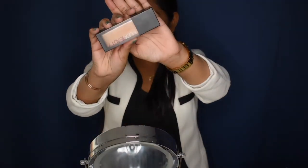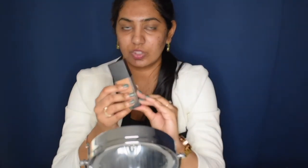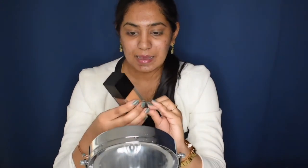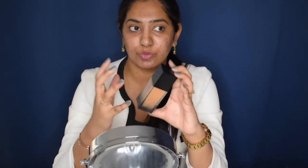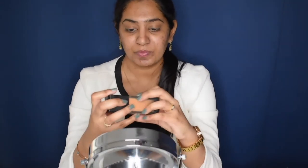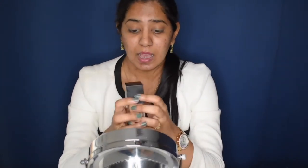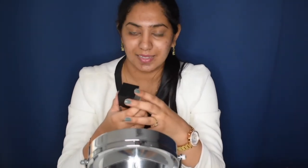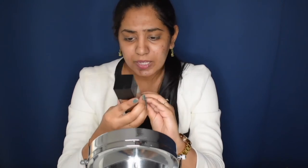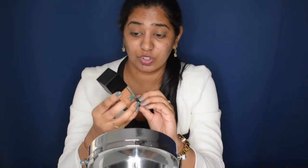Moving on to the foundation — this foundation is definitely on the more expensive side, but it is absolutely fantastic. This is the Huda Beauty foundation, and a very little amount goes a really really long way. This foundation is especially great for those looking for full coverage. I do have a lot of blemishes and pimples on my face, so I prefer full coverage foundation. This foundation is also going to last on your skin for a really long time — be it a two-hour, three-hour, or even an eight-hour meeting. I've also noticed I can get away without powdering or touching up my face.